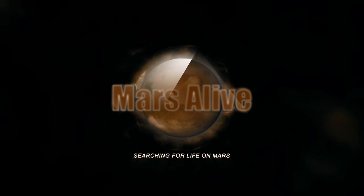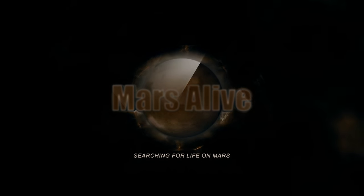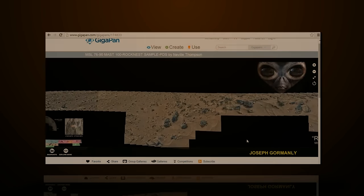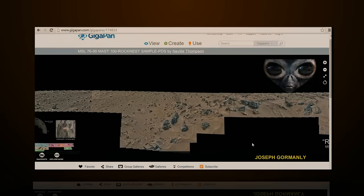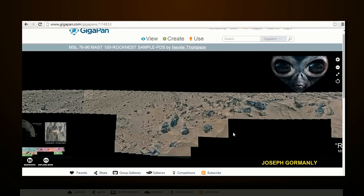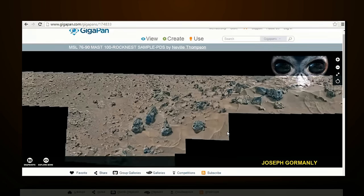Welcome to Mars Alive YouTube Channel. Hi guys, I'm on the tours here again on the maps and I want to show you something that I discovered here. I'm going to go into the map.